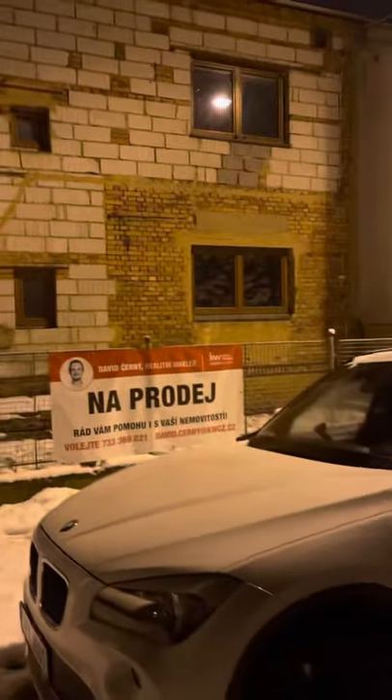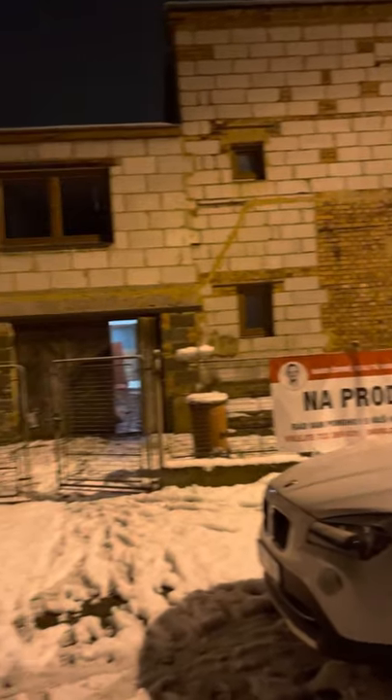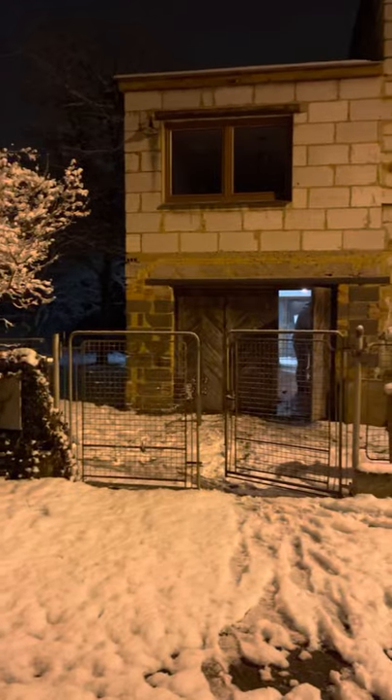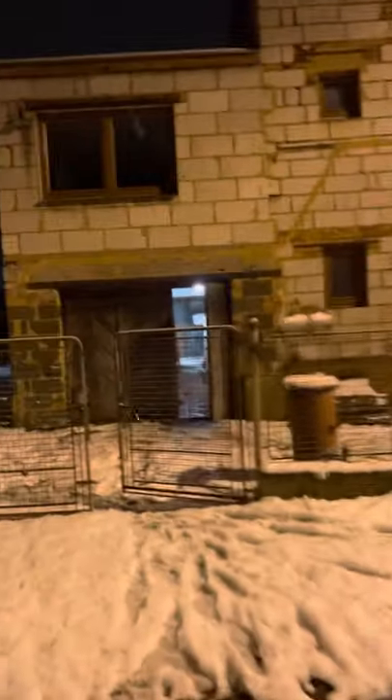So this is stage one of reconstruction. This is our house and it's a big project. Coming inside.